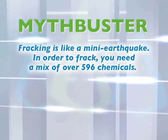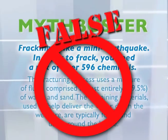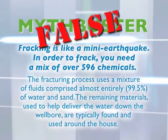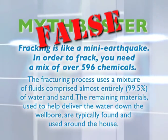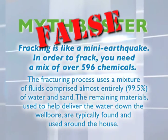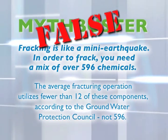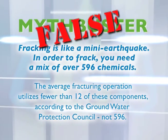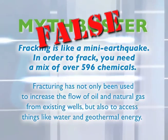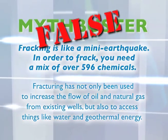Myth: Fracking is like a mini earthquake requiring a mix of over 596 chemicals. FALSE. The fracturing process uses a mixture of fluids comprised almost entirely — 99.5% — of water and sand. The remaining materials are typically found around the house, and the average fracturing operation utilizes fewer than 12 of these components, according to the Groundwater Protection Council. Fracturing has also been used to access water and geothermal energy.